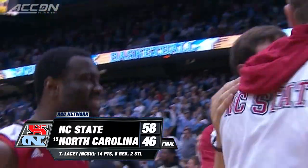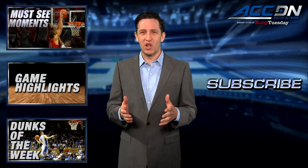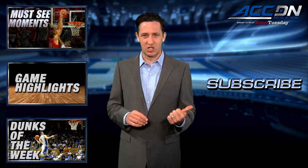I'm Tom Wormey, and you're watching the ACC Digital Network, brought to you by Ruby Tuesday. We are the official home for ACC basketball. For more great content like you've just watched, click one of these boxes, and to make sure you don't miss anything, click subscribe.